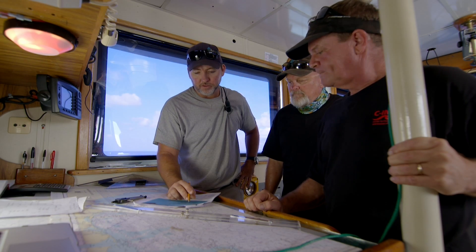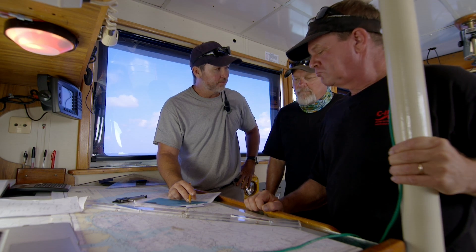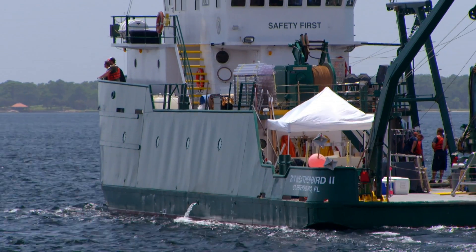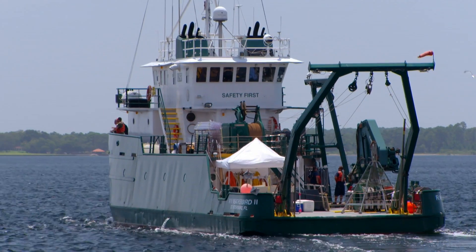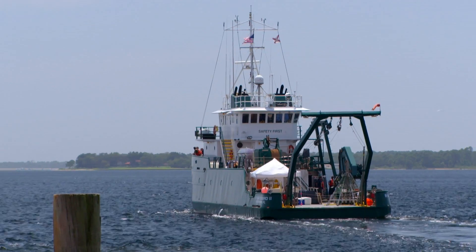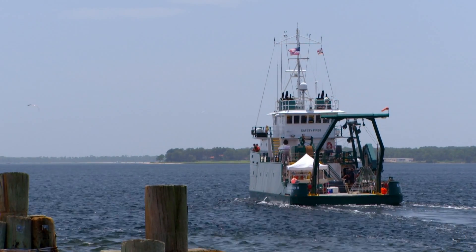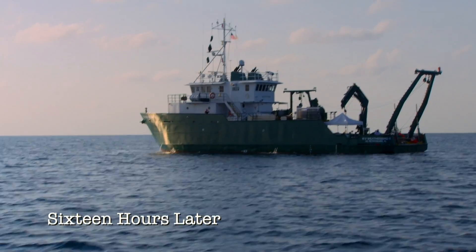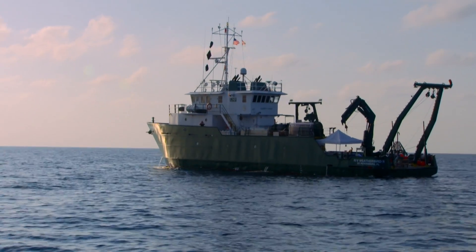It looks like we'll probably arrive to the first fishing site like mid-afternoon tomorrow. Running behind schedule and with the clock ticking, the team is facing one other time-related problem. Though the spill happened six years ago, Gulf Coast communities are still pressing scientists for more answers about the environmental impact of Deepwater Horizon. The Weatherbird motored through the night, putting the research team back on schedule.